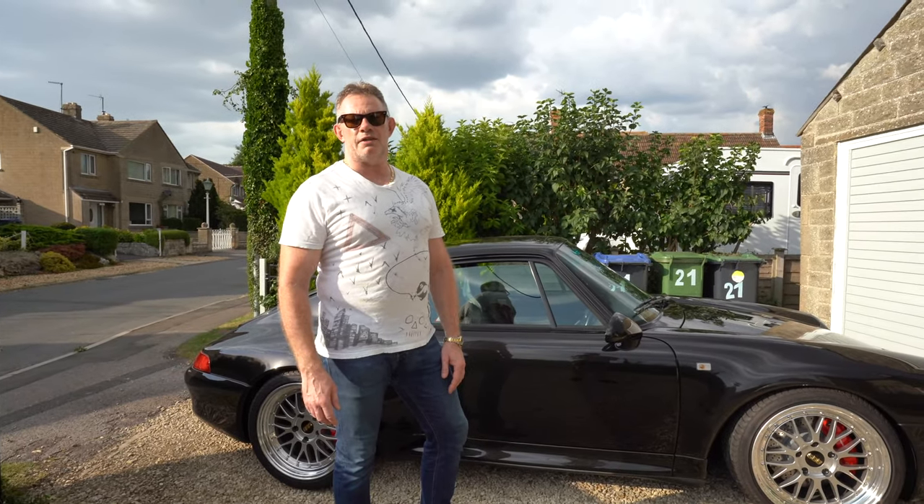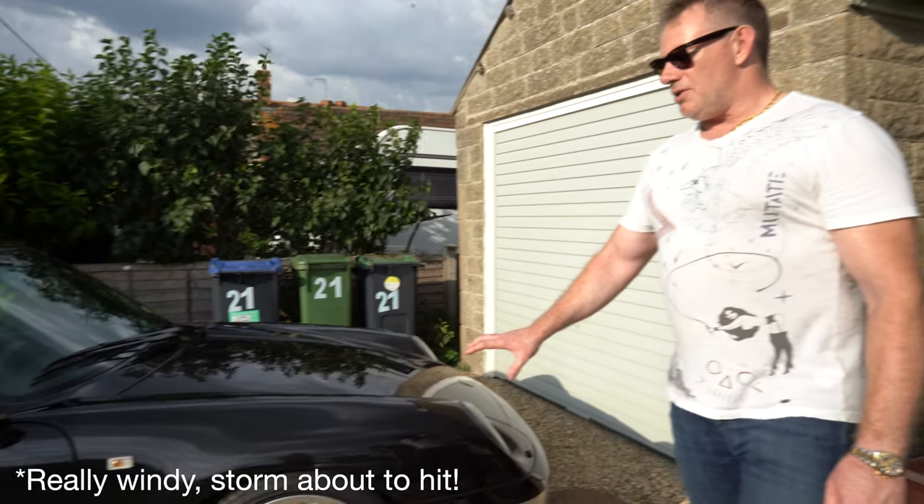So let's hope we can get this video done before the rain hits us. So this is my 993S. The obvious change that you'll notice are the wheels.